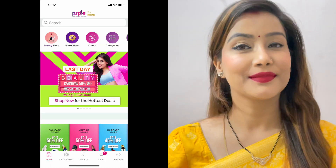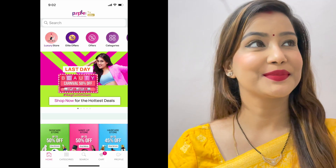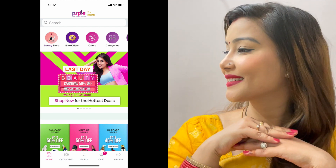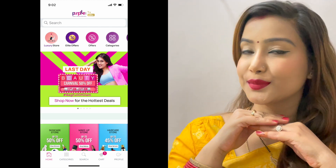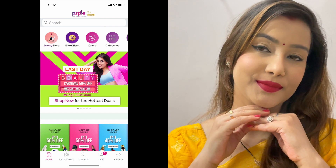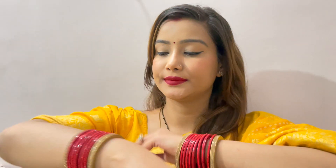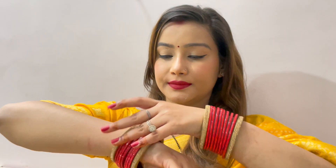Hey guys, welcome to my channel, I hope you all are doing good. So today's look I created for newlyweds — I am also a newlywed now. I am going to share this makeup look on how you can get ready after marriage every day. You can keep light and subtle makeup and at the same time look beautiful, because you are newly married and so many people come to see you. So let's start with the makeup look.